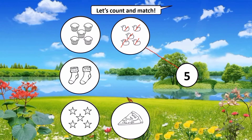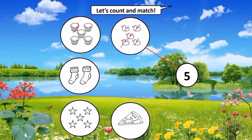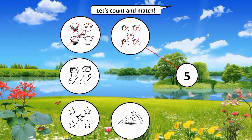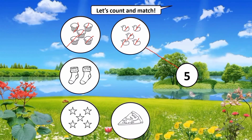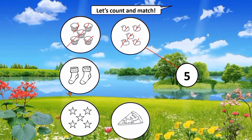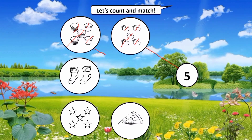Next, how about the cupcakes? Let's count the cupcakes: one, two, three, four, five. Are there five cupcakes? That's right! So are we going to match? Yes, because there are five cupcakes. Let's match the cupcakes!